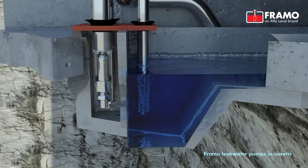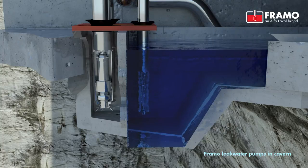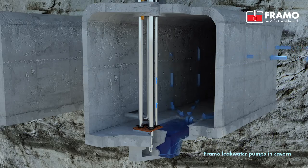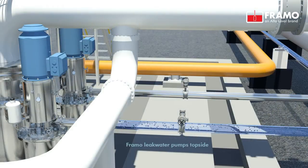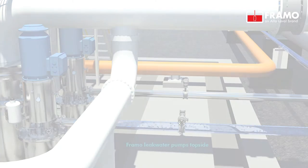Here at Statoil Mongstad, the first pumps were delivered for cavern applications in 1974. A major advantage with Framo electrical as well as our hydraulic submersible pumps is their design, which enables installation in potentially explosive atmospheres.